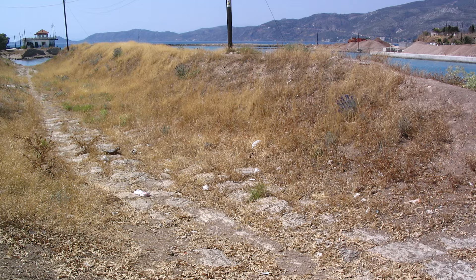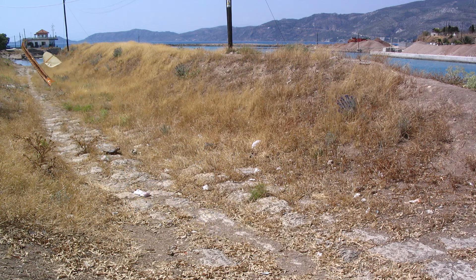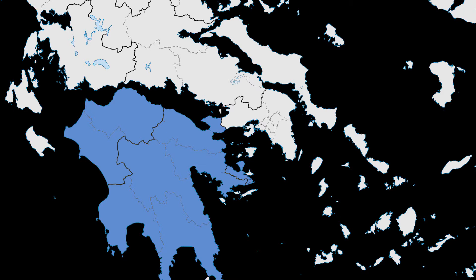The Diolkos is actually a paved trackway near Corinth, and it enabled ships to be moved overland across the Isthmus of Corinth. It saved people from a very long journey around the Peloponnese, which is this island right here.